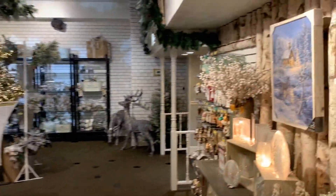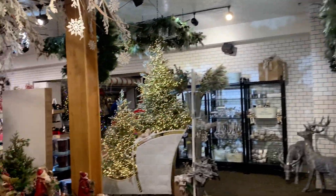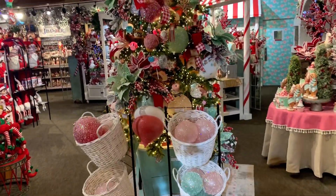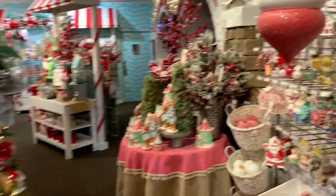If this isn't Christmas, I don't know what would be. It seems to have themes in different areas of the shop.